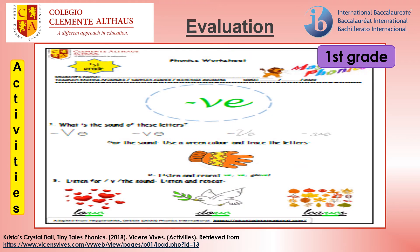Activities. Phonics worksheet. Follow your teacher's instructions and complete the exercises.